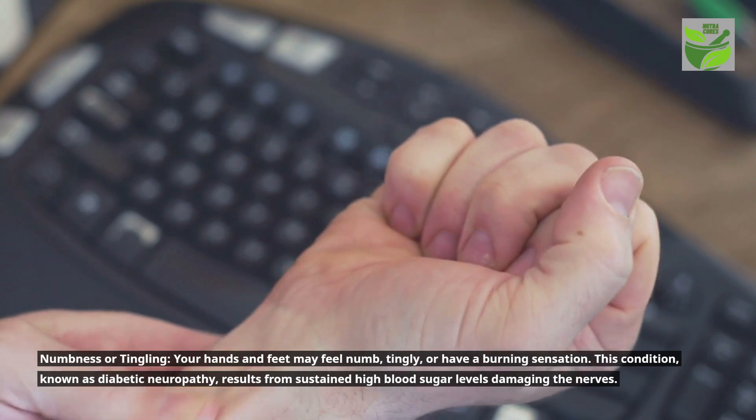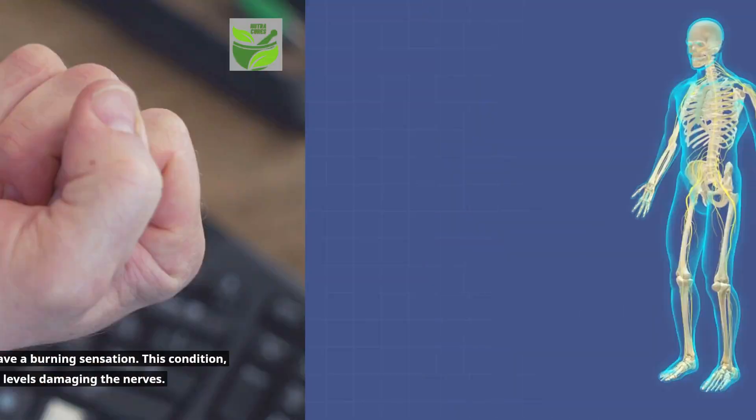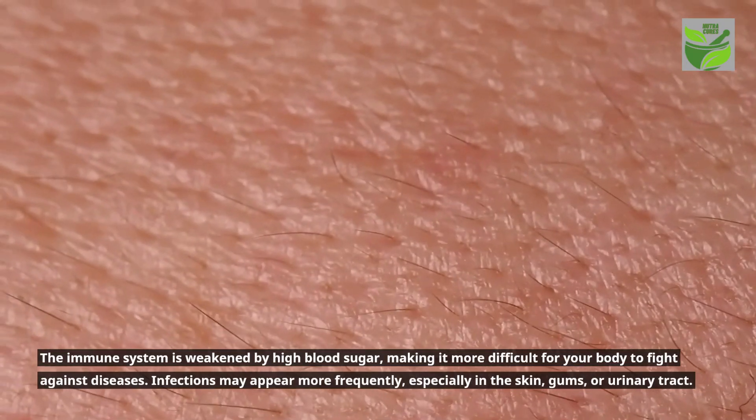The immune system is weakened by high blood sugar, making it more difficult for your body to fight against diseases. Infections may appear more frequently, especially in the skin, gums, or urinary tract.